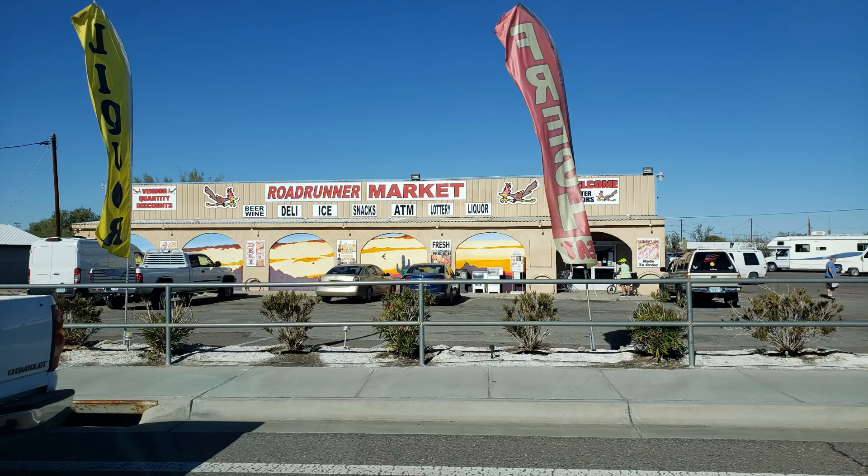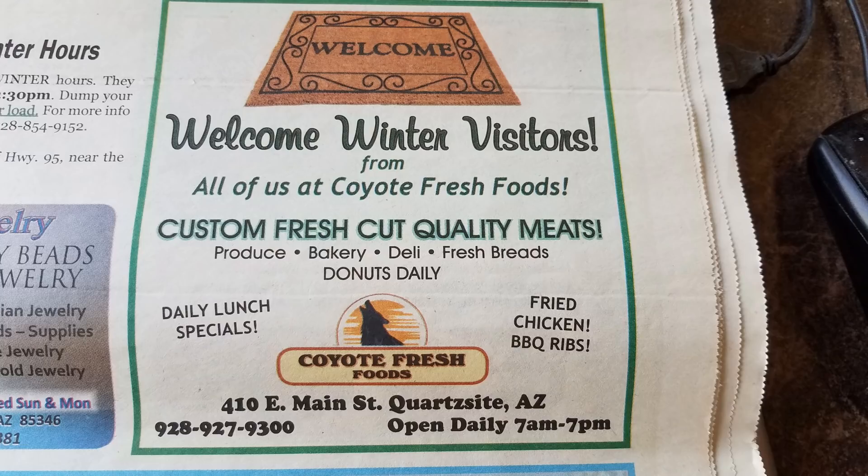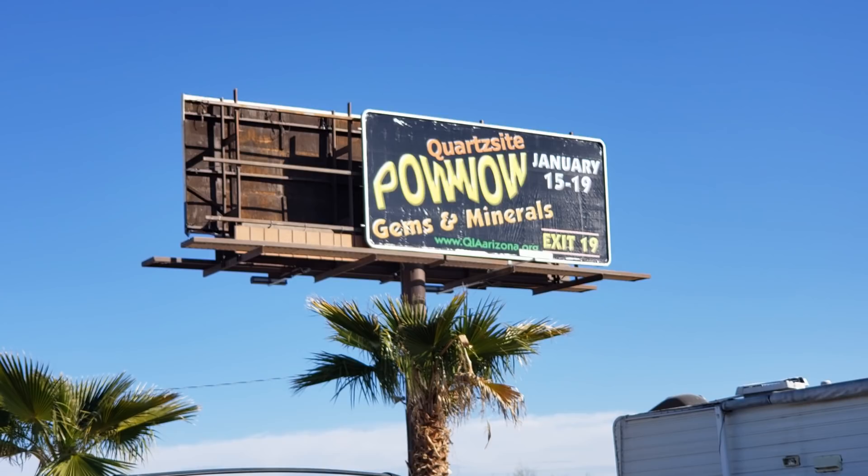You have a few different options for groceries. Roadrunner Market is probably the biggest market in town. There is also Coyote Fresh Foods, which is a smaller supermarket. And there are also a Dollar General and a Family Dollar that have a good selection of food as well.